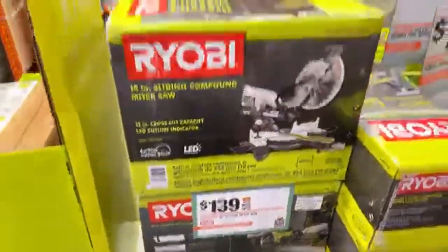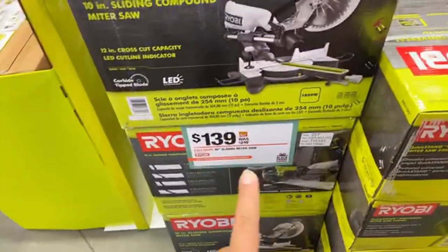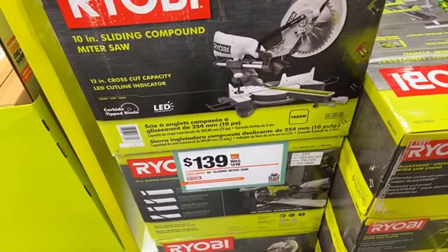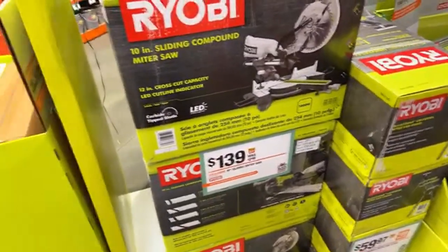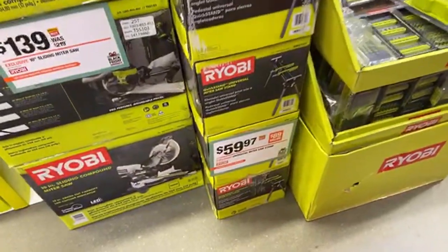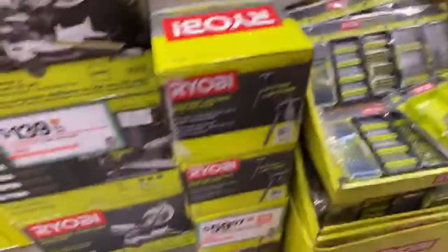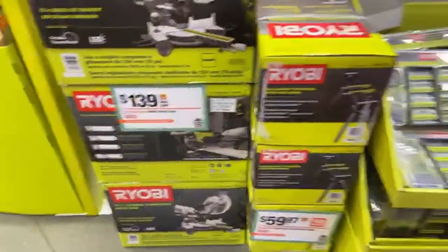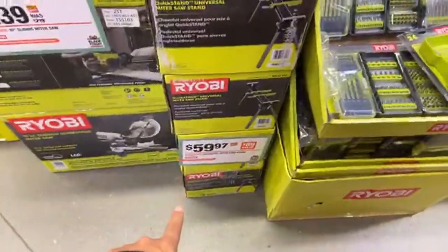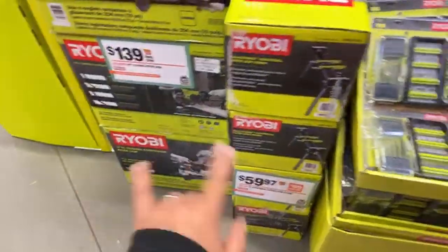Probably one of the better deals I like this year is the miter saw - 10-inch sliding miter saw. This did go up $10 from earlier this year during the spring Black Friday and Ryobi Days, when it was on sale for $129. So it went up 10 bucks, but I'm pretty sure they're going to sell out - it's still a great deal. You can see the miter saw stand for $60 and the miter saw for $139. Normally the stand is like $100, so this is a good deal - together it's like $220.